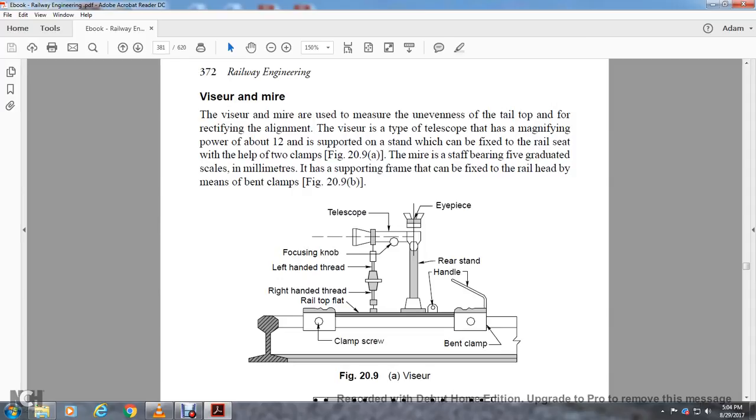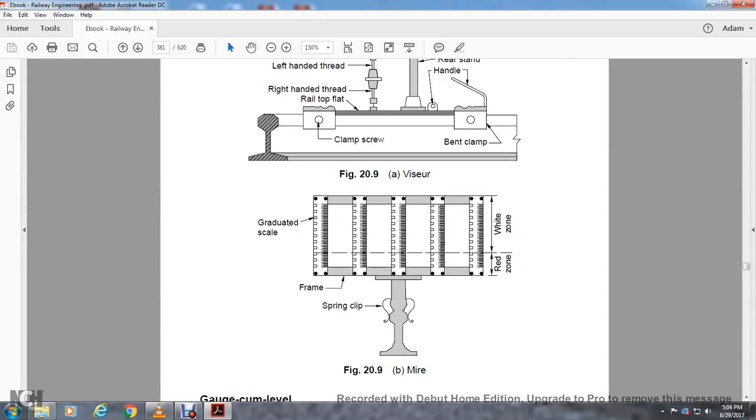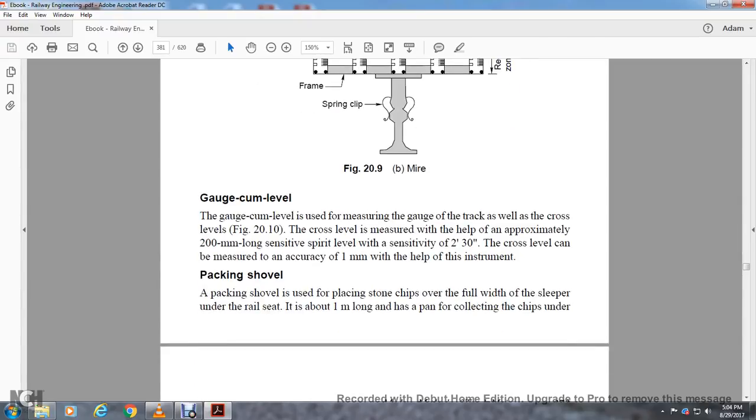The Visure has an eyepiece, rear stand, handle, bent clamp screw, right-hand thread, left-hand thread, focus knob, and telescope. The Mire has a graduated scale, framing, spring clamp, spring clip, red zone, white zone. The Gauge-cum-Level: The gauge-cum-level is used for measurement of the gauge of the track as well as the cross level. Approximately 200 millimeters spring severe level, with sensor and two feet, can measure crossing level with accuracy to one millimeter. The Packing Shovel is used to place stone chips over the width of the sleeper underneath the rail seat; it is about one meter long and has a plan for collecting chips under the sleeper bed. The blade is 100 millimeters wide for broad gauge line and 85 millimeters for meter gauge line.